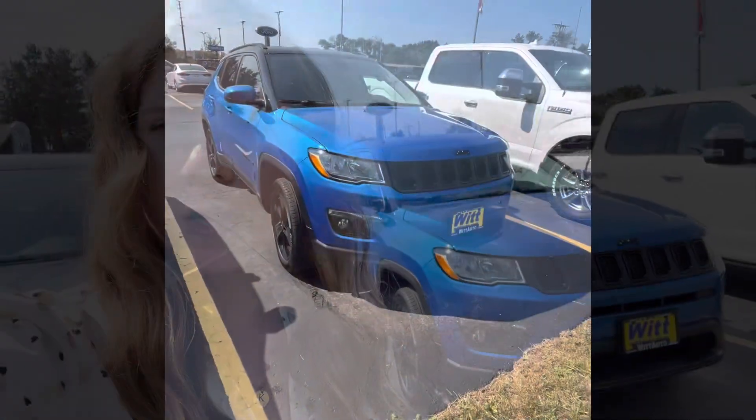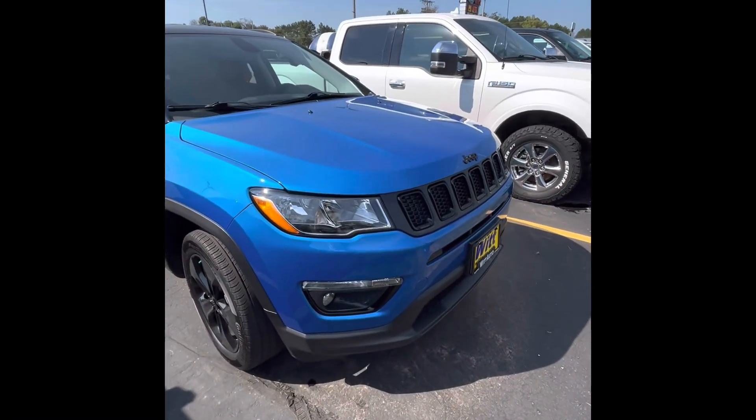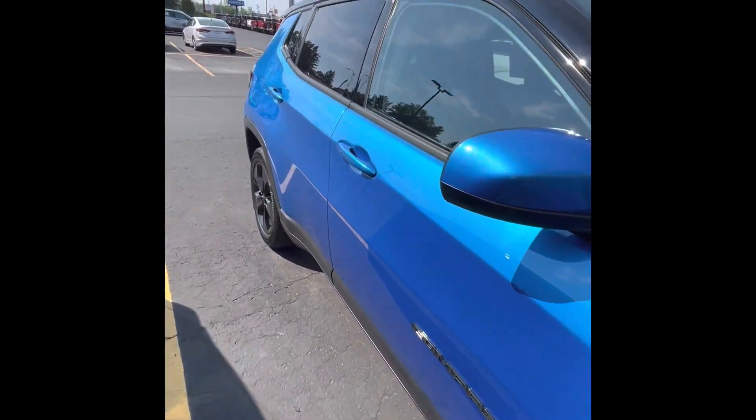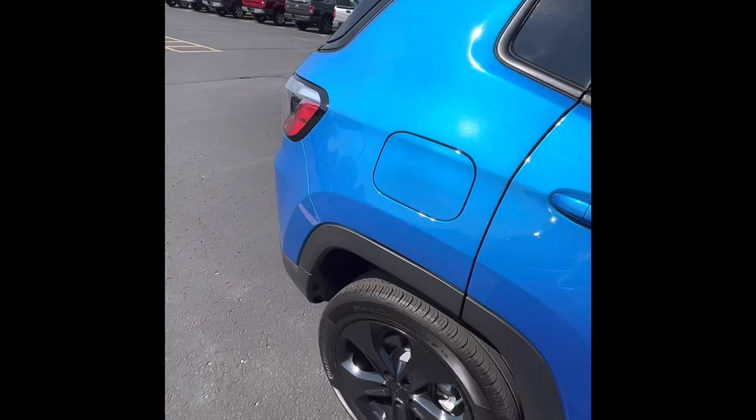Hey everyone, Sam from Witten Krivitz. Today I have a 2021 Jeep Compass with under 25,000 miles. Let's check this bad boy out. On the exterior of this cool little SUV we have the bright blue and the black — makes it look really nice and sporty.